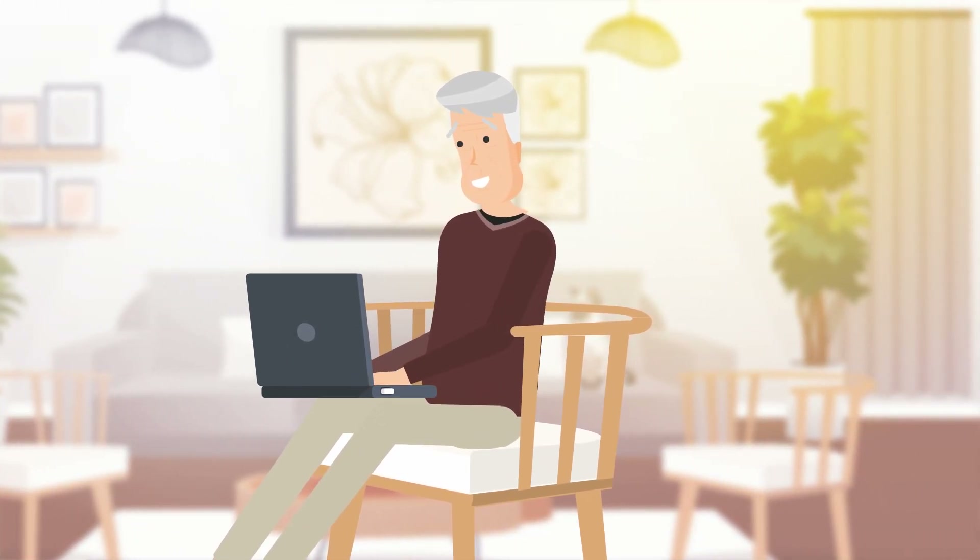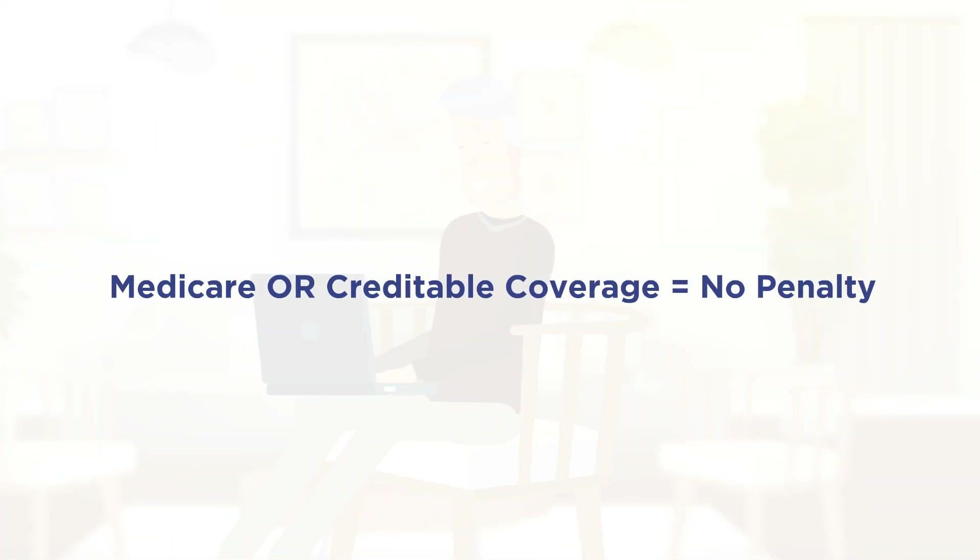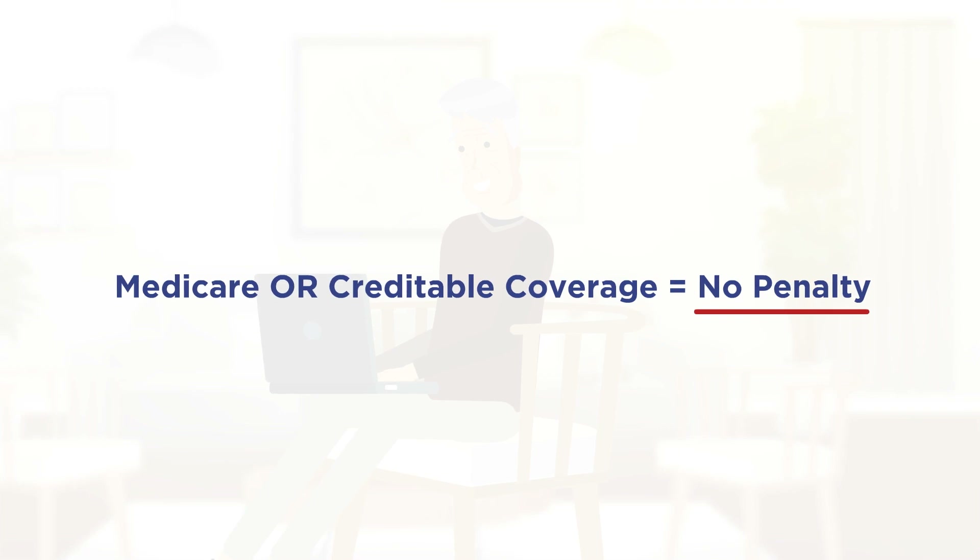However, it is important to sign up for Original Medicare during your Initial Enrollment Period if you do not have credible coverage in place, to avoid a late enrollment penalty in the future.